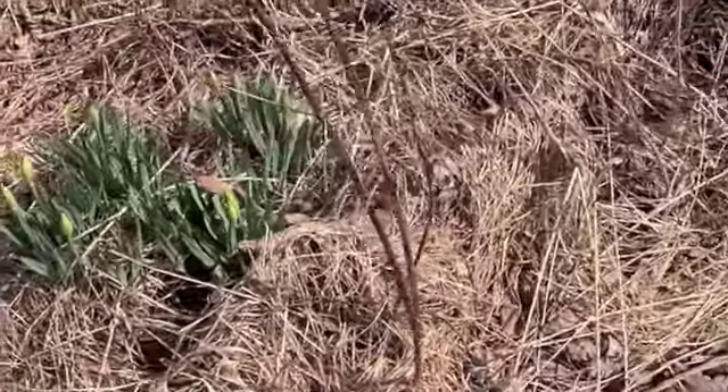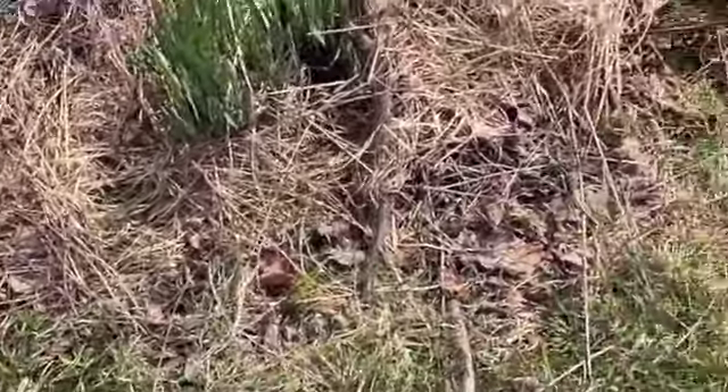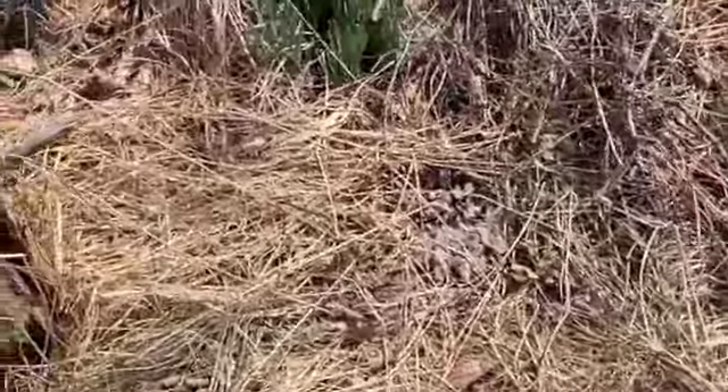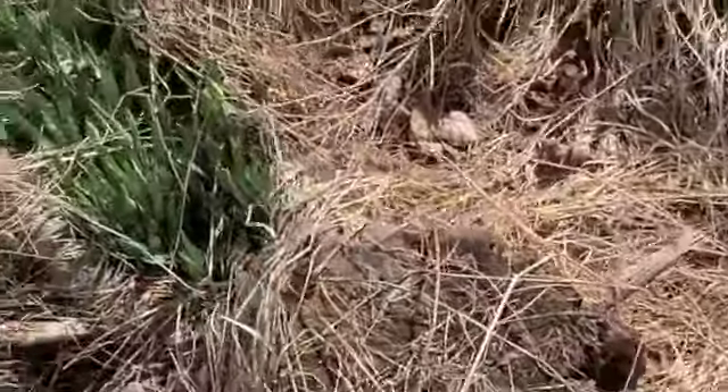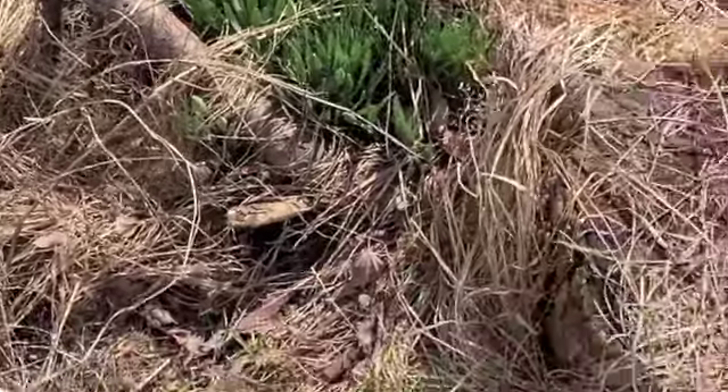Here's another interesting patch of daffodils that comes back every year. There are like four patches here and they just come right up out of the ground — like, they don't care if there's a bunch of twigs and stuff on top of them.